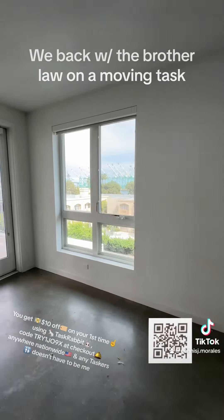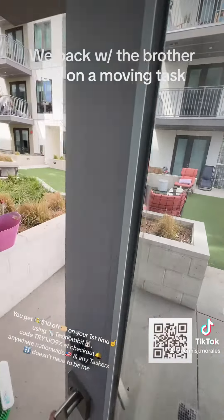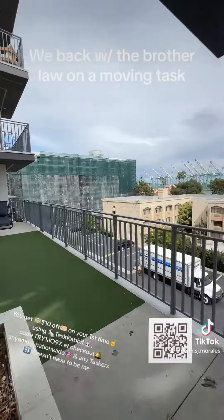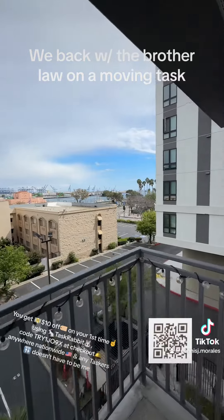We moved everything by now. Those other things were her roommate's. This is the way we went. In the next apartment, everything has to be disassembled because there's no way we can move all that stuff, but we made it work.